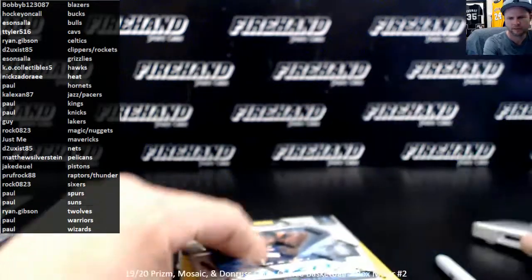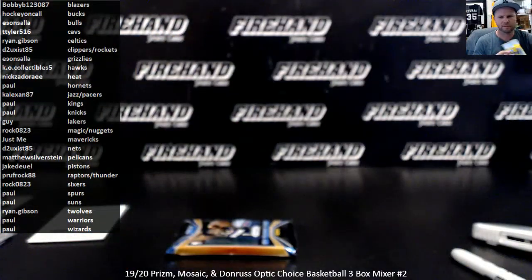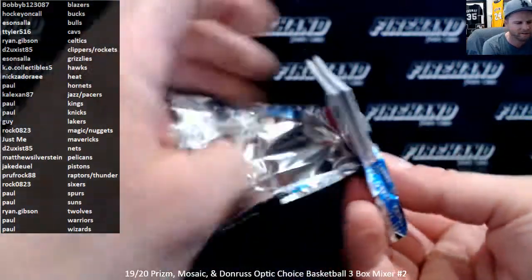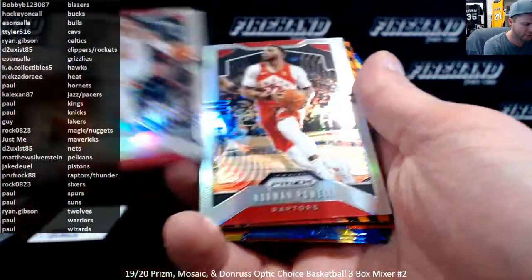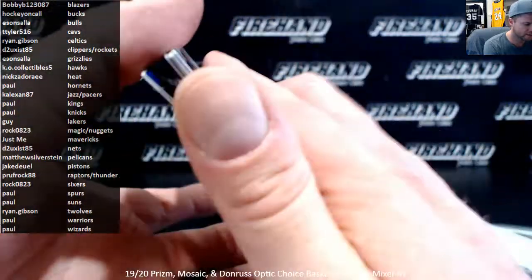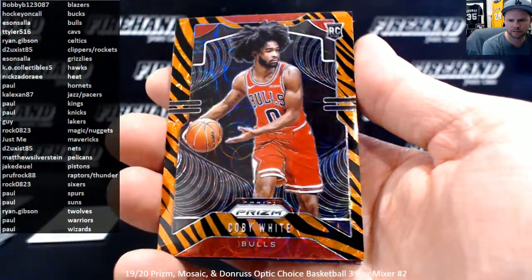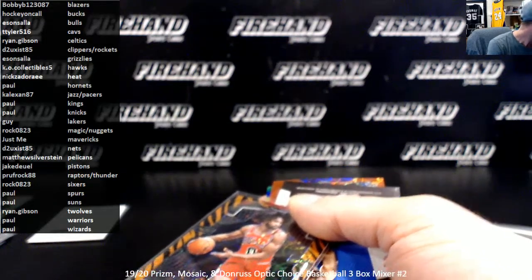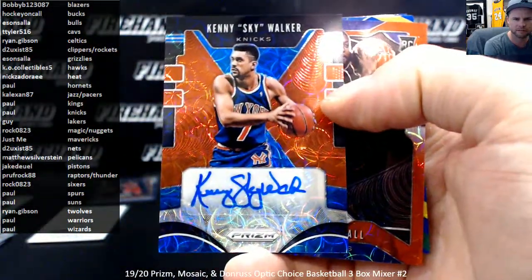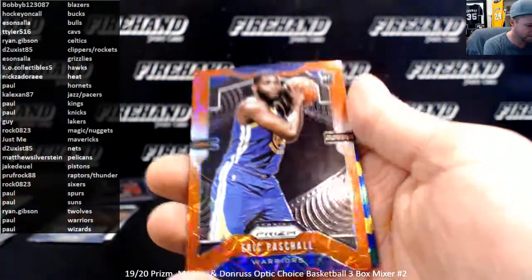Last box — Prism. Let's go, silvers. Otto Porter Jr. and Norman Powell of the Raptors. That's a nice one right there. Zebra rookie of Coby White — Eason Sala and the Bulls. Congratulations. Kenny Skywalker is your autograph for the Knicks. Paul — Eric Pascal, red rookie numbered out of 88 for the Warriors.